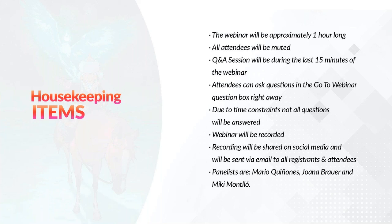There are some housekeeping items we'd like to share with you. The webinar will be approximately one hour long. All attendees will be muted. The question and answer session will be during the last 15 minutes of the webinar. Attendees can ask questions in the GoToWebinar question box right away. Due to time constraints, not all questions will be answered. The webinar will be recorded and the recording will be shared on social media and sent via email to all registrants and attendees.